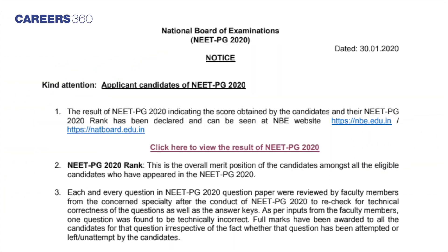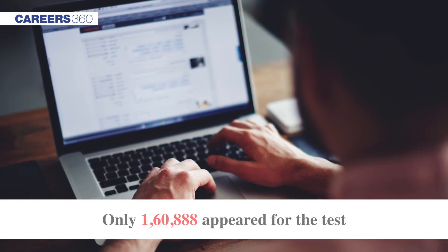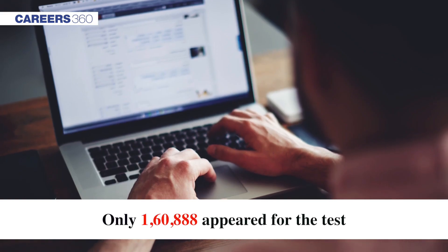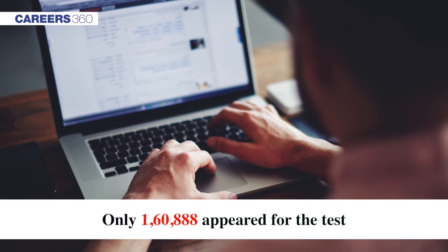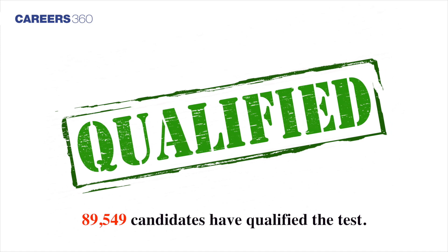National Board of Examinations has announced NEET PG Result 2020 on January 30. As per the statistics, as many as 167,102 candidates applied for NEET PG 2020 exam. Only 1,60,888 candidates appeared for the test, of which 89,549 candidates have qualified the test.